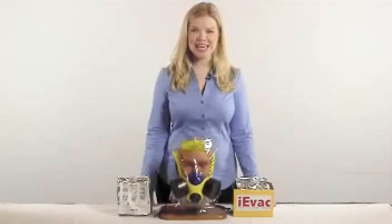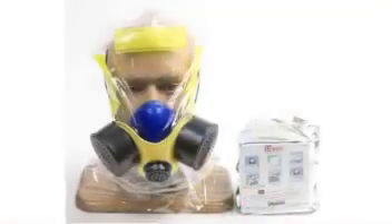The IEVAC Fire Escape Hood by Elmeridge Protection Products is the first fire smoke escape device to be certified to the American ANSI ISCA 110 standard.